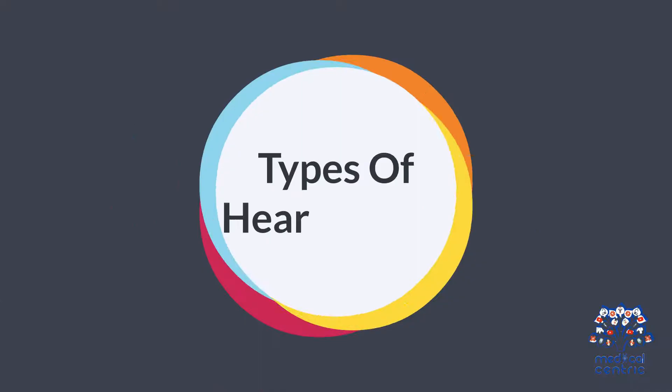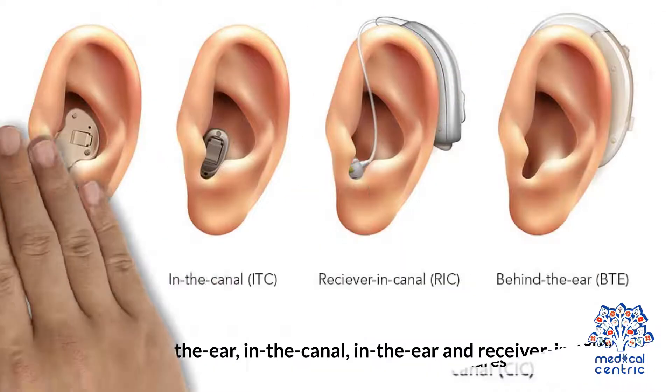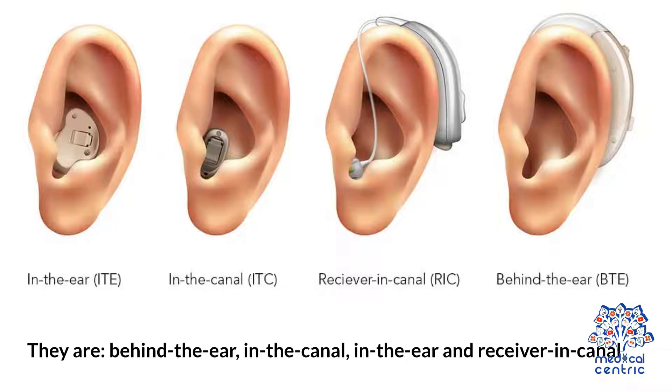Types of Hearing Aids. There are four primary types of hearing aids, differentiated by how they work, where you place them, and other special features. They are: behind the ear, in the canal, in the ear, and receiver in canal.